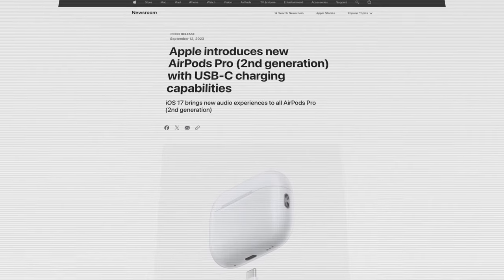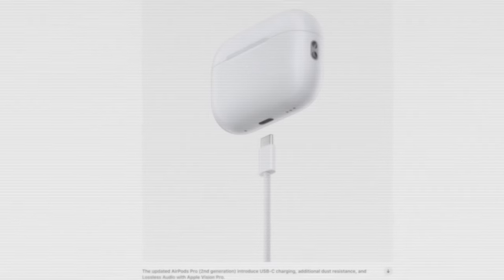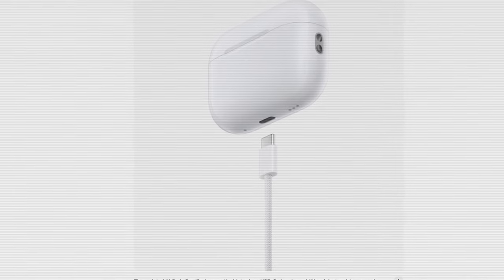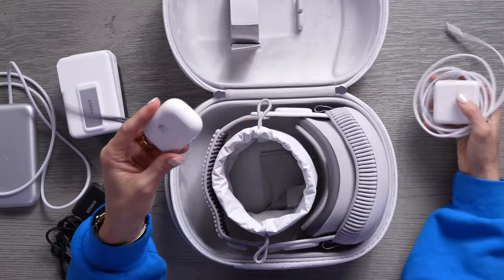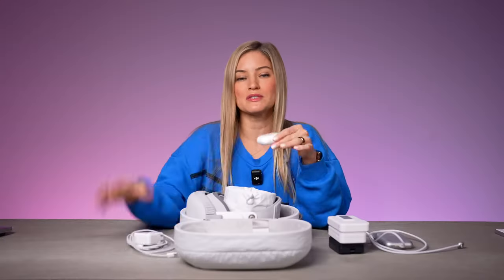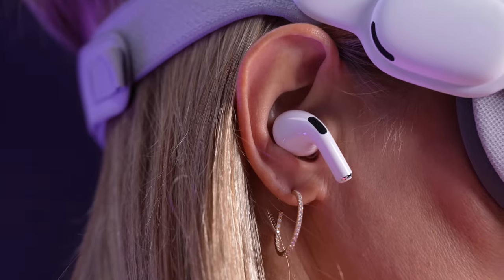Same goes for the recent USB-C AirPods Pro, which are conveniently the only headphones that allow spatial lossless audio with the Vision Pro, as iJustine explained: one of the new things with the new AirPods is you can actually listen to spatial audio with the Apple Vision Pro, but you can only do that with the new USB-C version. Remember these features carefully, because we will need and use them later in this video.